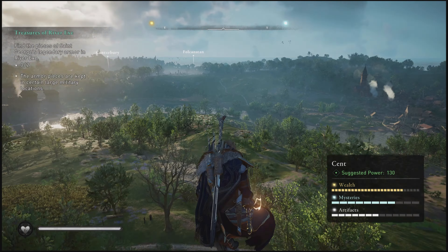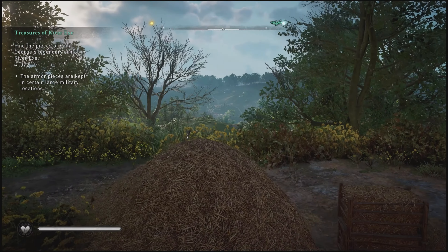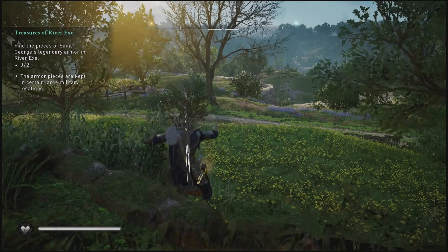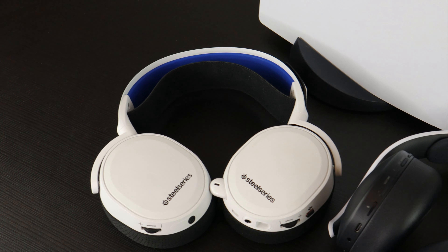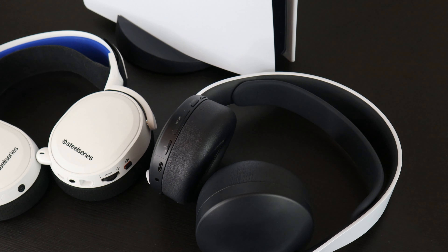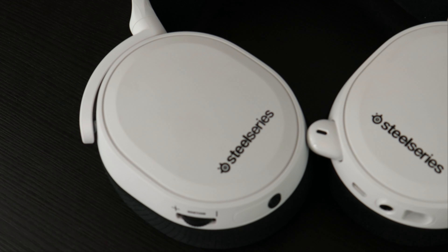On to the Arctis 7P. I really like the design on these — you've got a nice adjustable headband and some comfortable ear cups that you can actually swivel, so you can put them around your neck if you need to take a break. Very comfortable, no problem there. When it comes to range, you're going to get about 35 to 40 feet before you lose connection. When you connect it, you use a USB-C dongle which does block the front of the PS5, although it comes with an adapter and the cord is actually pretty long.